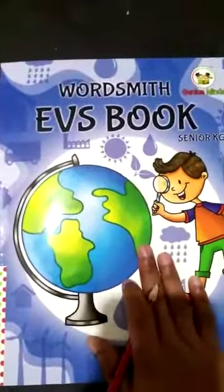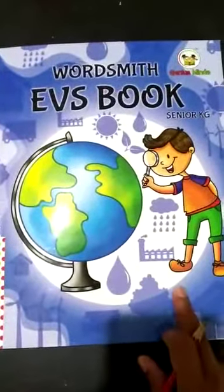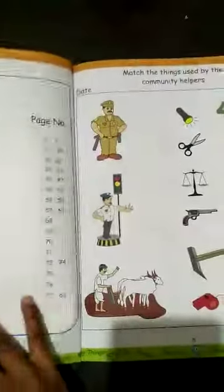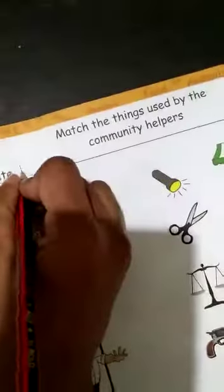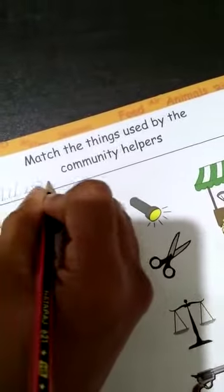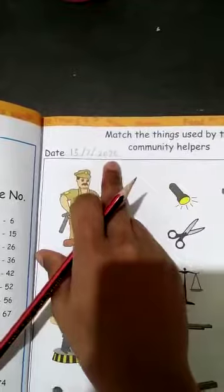Today we will start Evia's book of Simea KG. First everyone take this book — Evia's book. Now open this book. Page number 5. Today's date is 15-7-2020, means 15 July 2020.